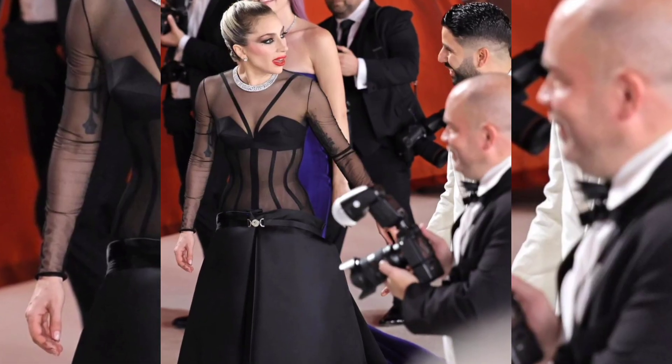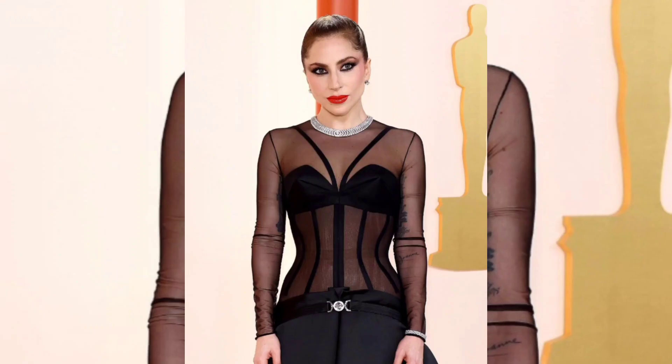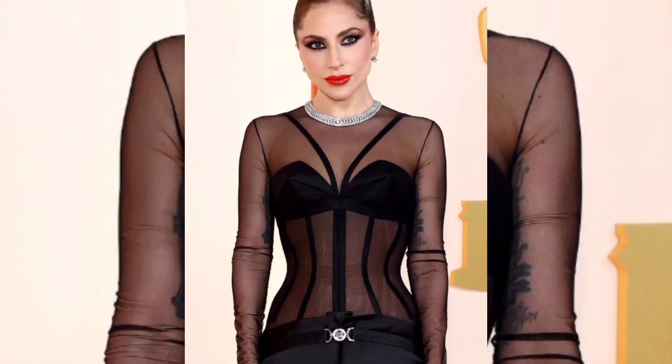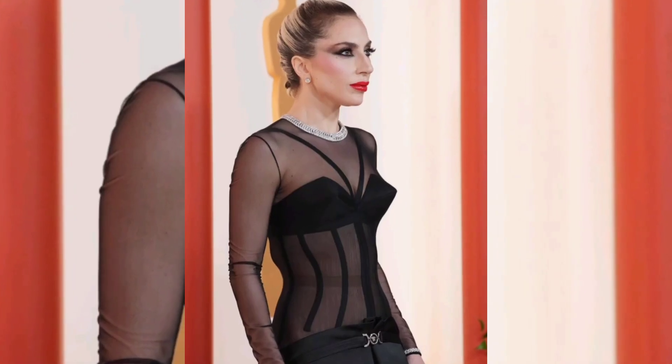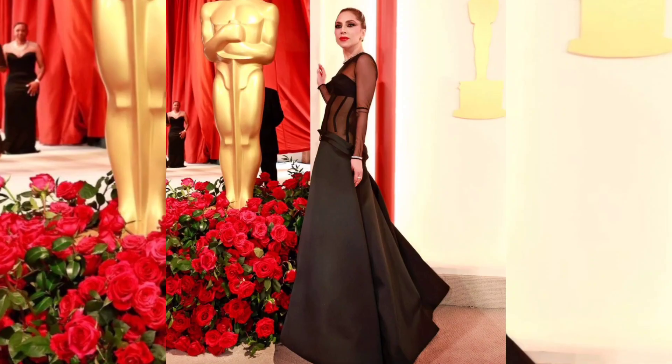For Oscars 2023, Lady Gaga is nominated for Best Original Song for her Top Gun: Maverick tune "Hold My Hand," which Gaga was originally not expected to perform during the broadcast due to a scheduling conflict as she films the Joker sequel.